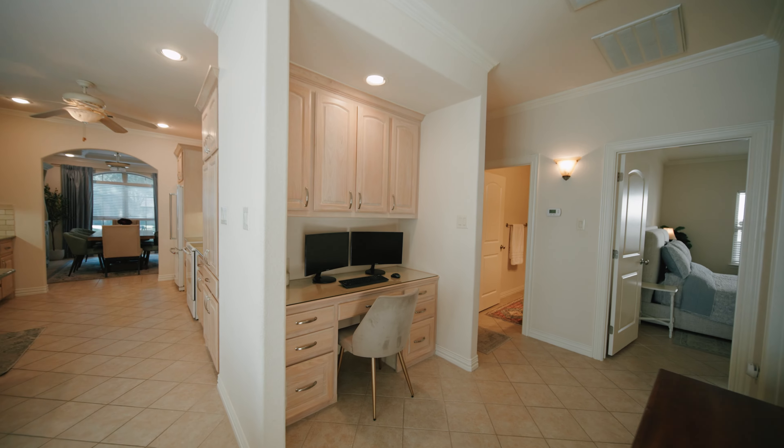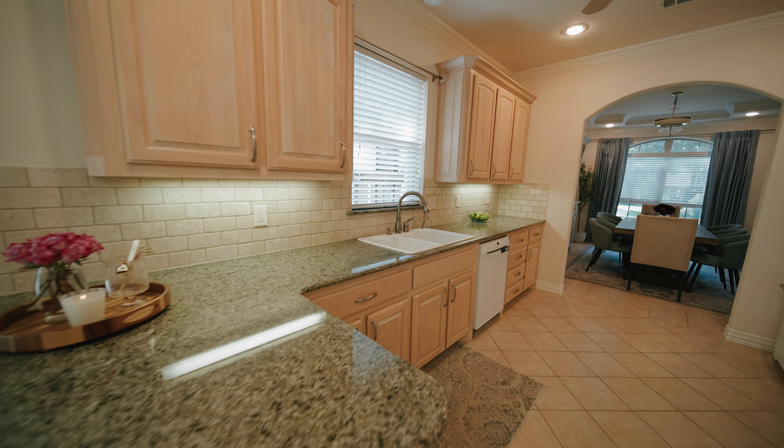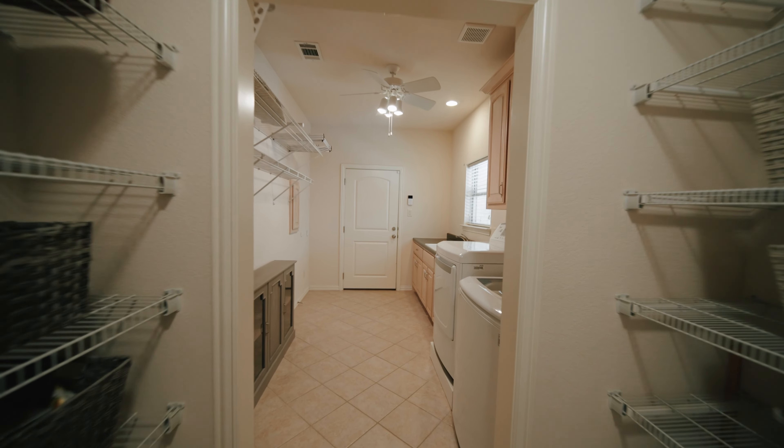You will notice an abundance of cabinets and counter space, under-counter lighting, instant hot water dispenser, and a spacious walk-in pantry, which connects to the utility room.